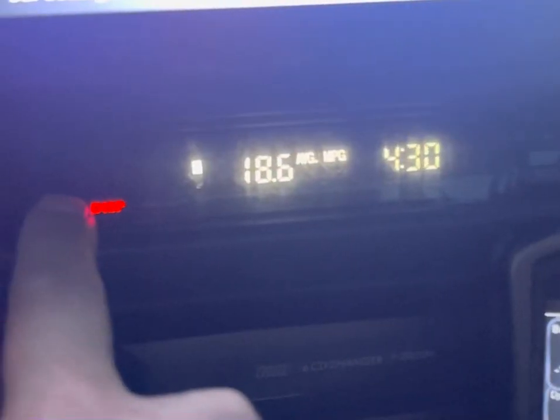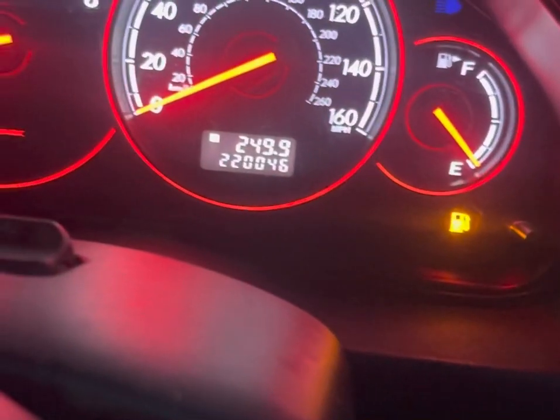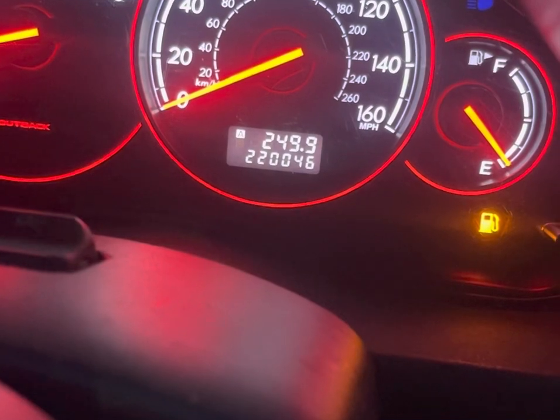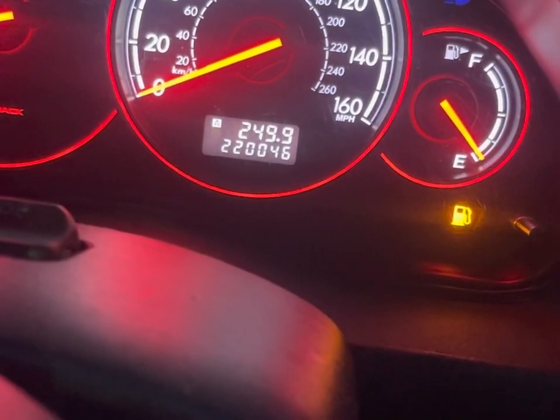This is about the fuel efficiency of the economy map on your COBB access port. Right now I'm getting 18.6 to 20 miles left, the gas light is on, and I've gotten 249 miles.